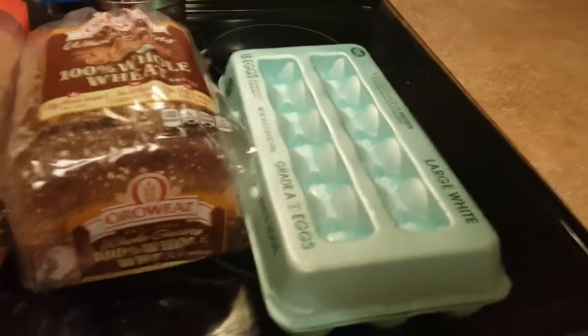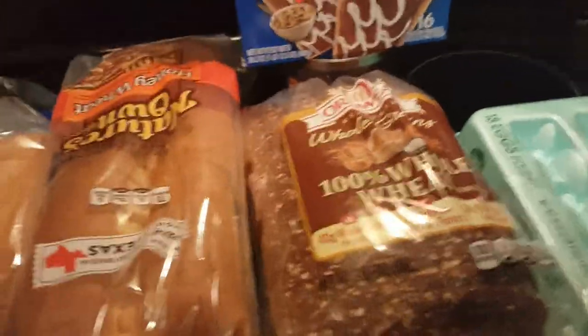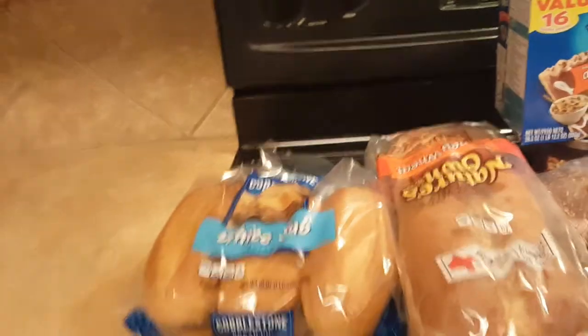It's Charles's favorite. An 18 count of eggs, 100% whole wheat bread, honey wheat bread, and some white sub buns. And that is it.